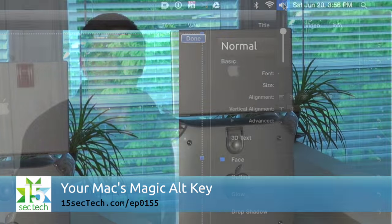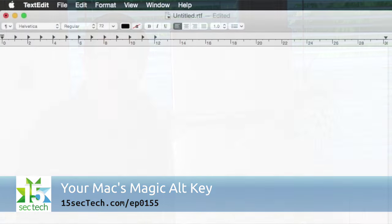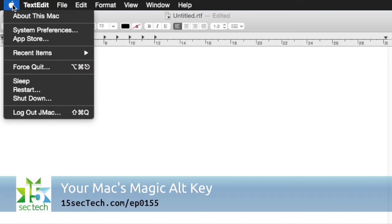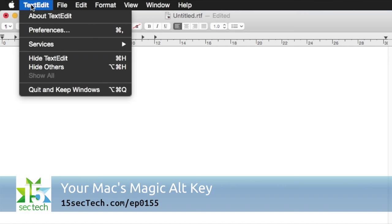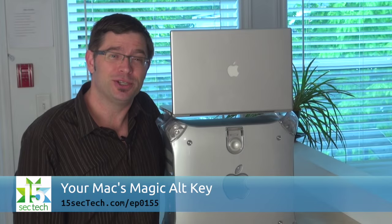But it doesn't end there. You can also alt-drag something to create a duplicate copy of it. You can use the alt key to get accents and different special characters with your keyboard, and you can even use the alt key to reveal different options in your application and system menus when you hold it down. So let us know what your favorite alt key combinations are in the comments.